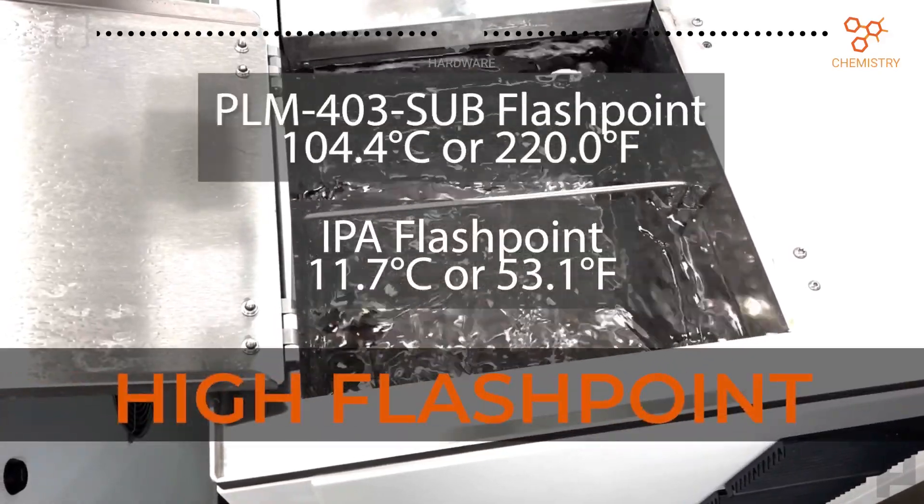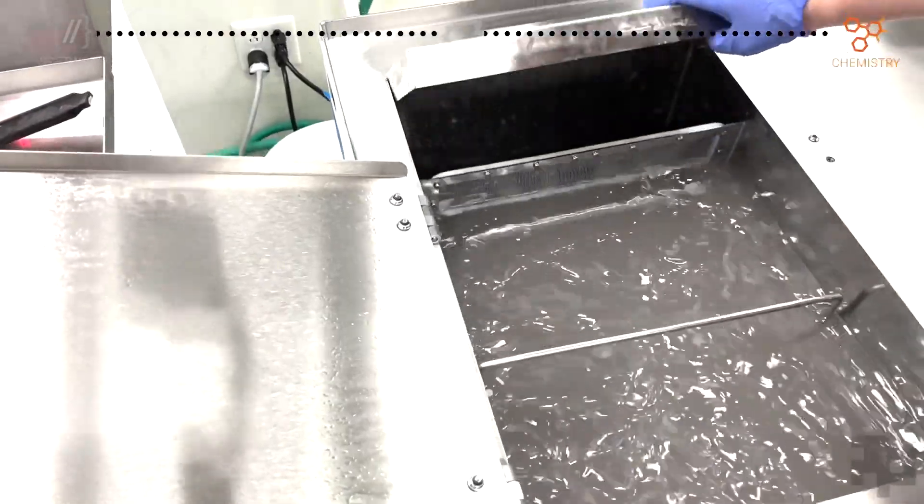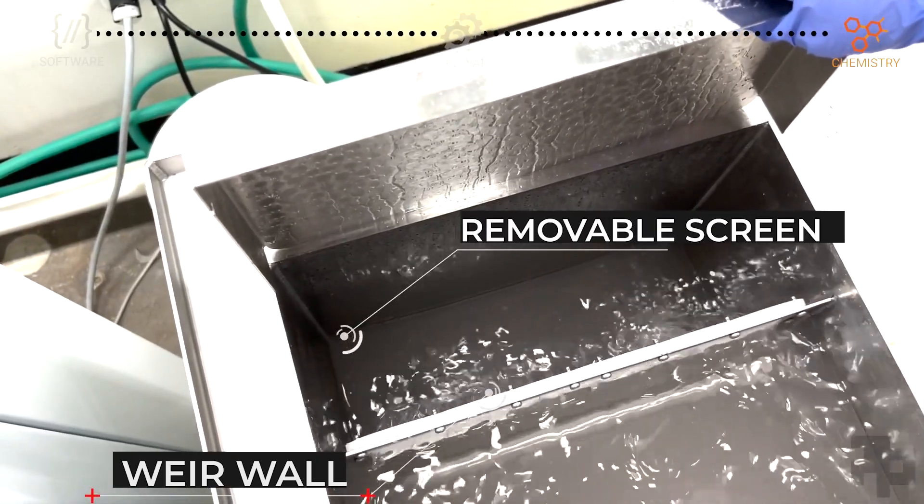Our detergents also offer lower vapor pressure and high flash points compared to IPA. The DEMI's filtration system also extends detergent life for increased throughput.